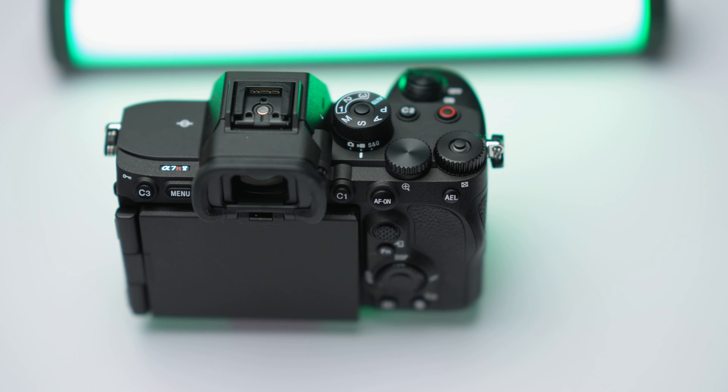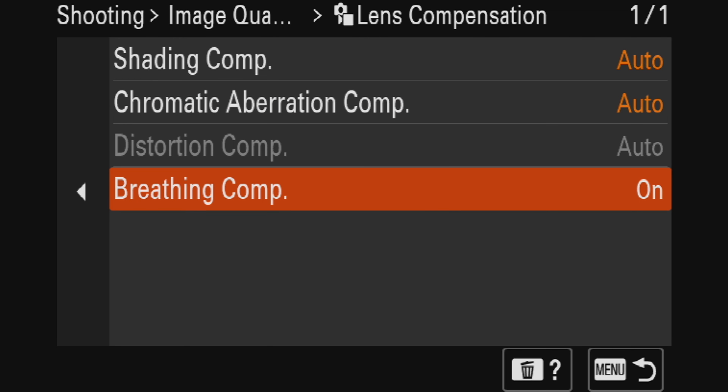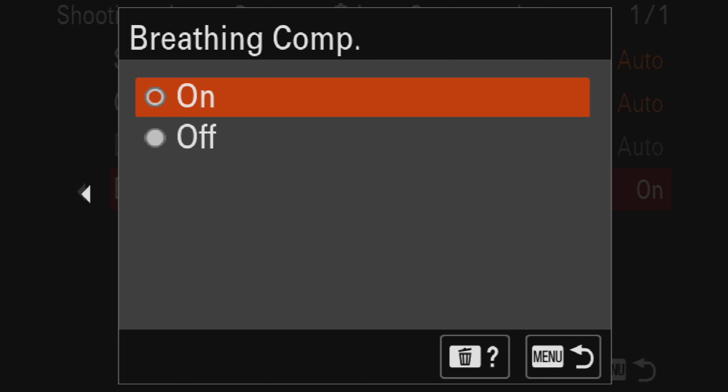There's an extra custom dial up top which I have set to change my Kelvin, so I could switch my white balance on the fly. Love that. There are easy ways of doing this on other cameras, but this is my favorite so far. With the A7R5, we get a lot of Sony's newest features like focus breathing compensation — which, just like everybody else, I'm not going to let this go. That feature right there needs to be in the Sony A1, the FX3, and the A7S III.